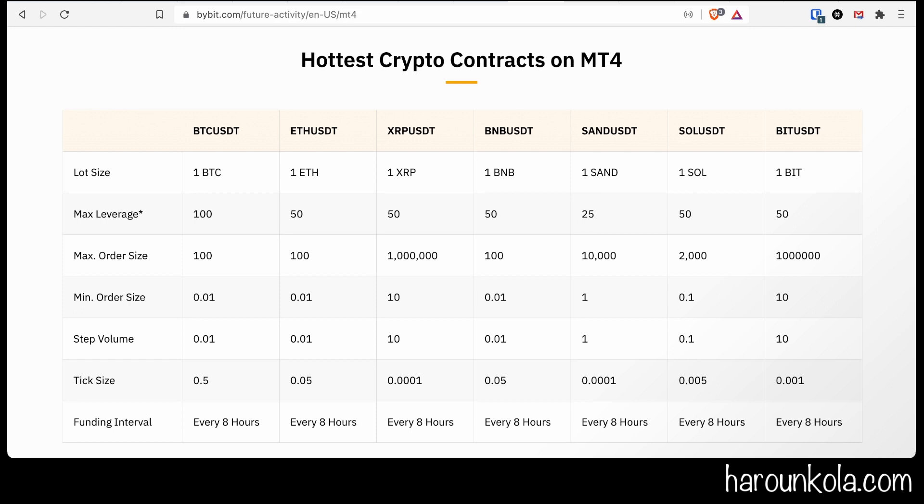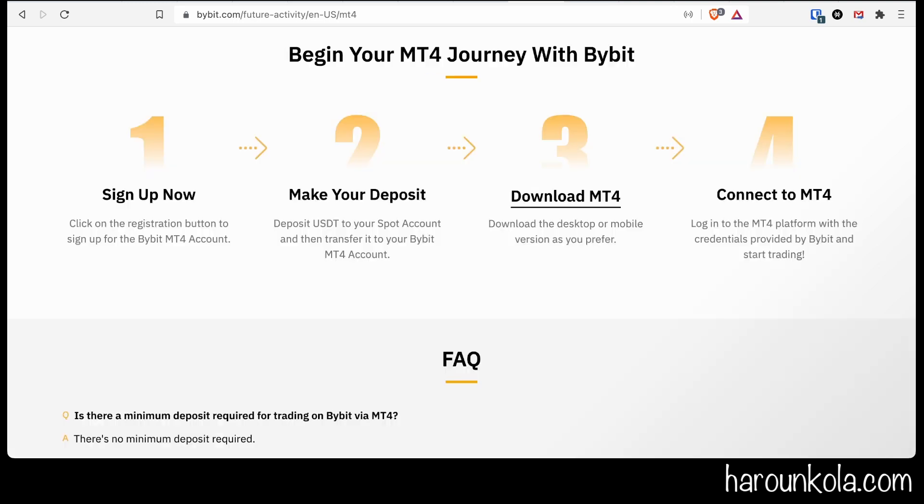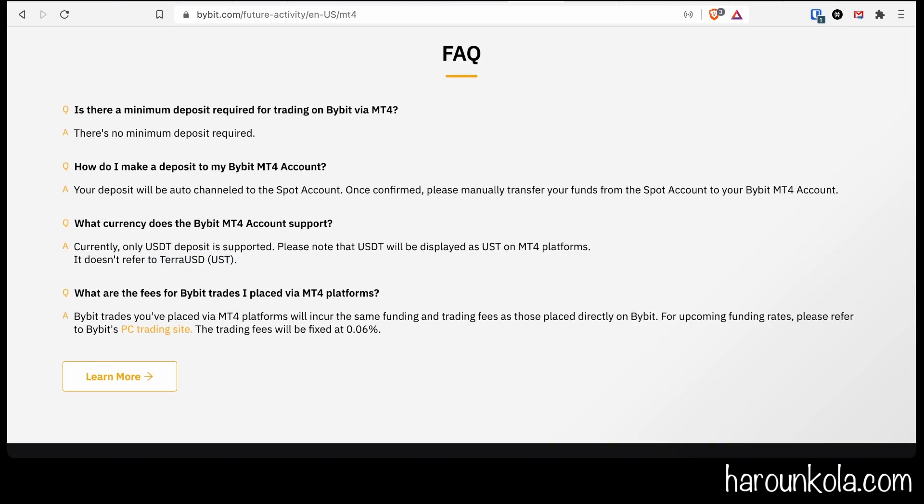At the moment, the markets you'll be able to trade are BTC/USDT, BTC/USDC, XRP, BNB, SAND, SOL, and BIT/USDT. To start your journey, click the link in the description below, make a deposit, download MT4 onto desktop or mobile, and connect to MT4 with the credentials provided by Bybit and start trading.